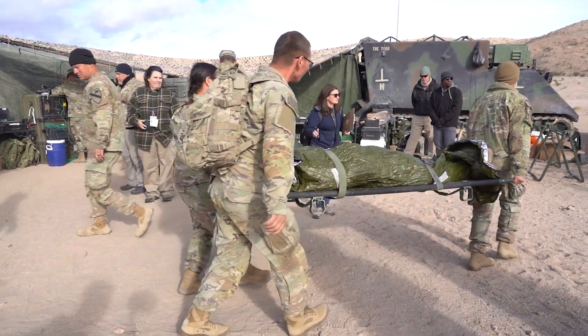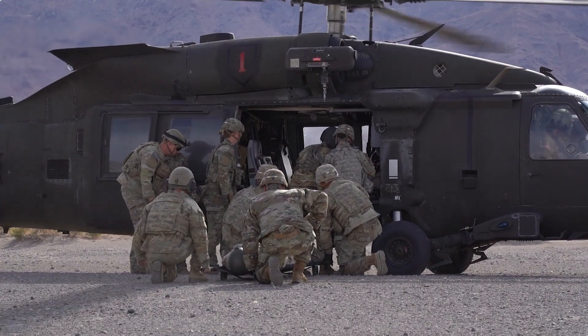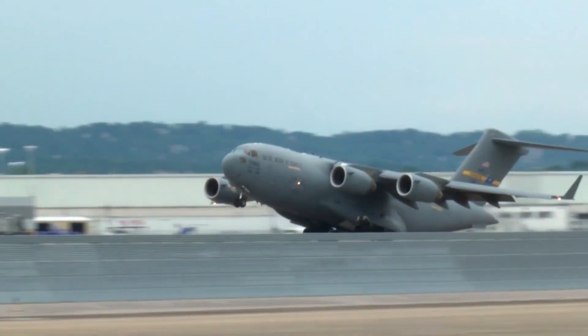This spans the care spectrum starting at the point of injury through the various patient movement evacuations, from medevac to air medical evacuation, before deployed in definitive care facilities.